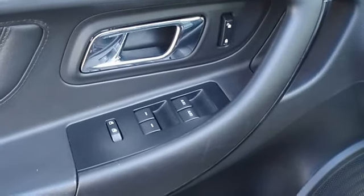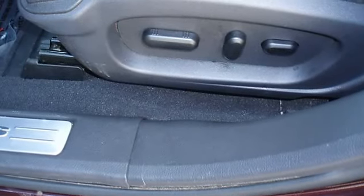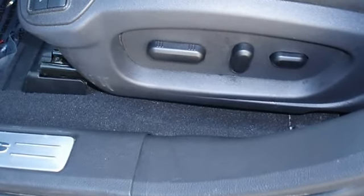The paint has a showroom shine. 100% AutoCheck guaranteed. The interior of this vehicle is virtually flawless.